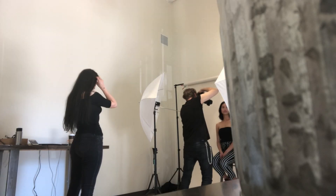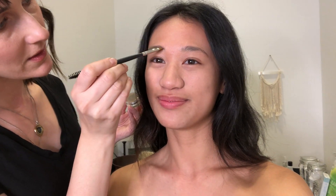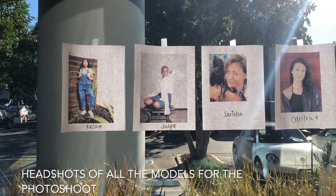Hey everyone, it's Celestra and in this video I'm gonna do a little vlog on one of my modeling photo shoots. This time around it's for a skincare and makeup company. I included some clips of me getting my makeup done by the makeup artist, getting shots taken from the photographer, and also just some clips on set of the photo shoot.